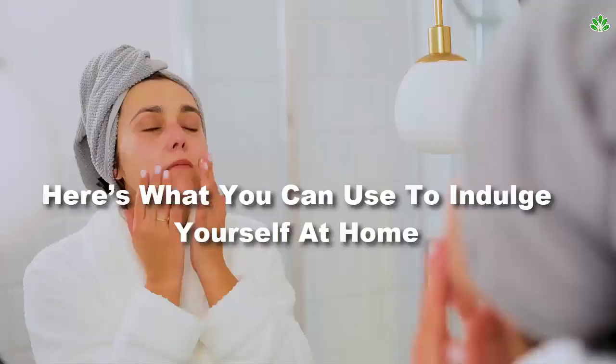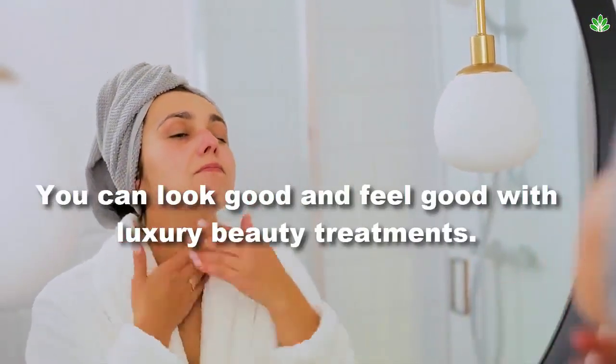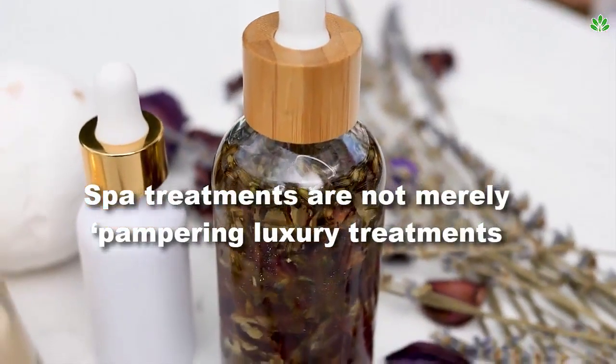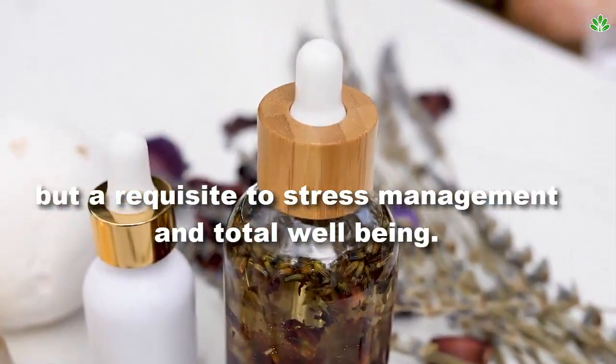Luxury beauty treatments — here's what you can use to indulge yourself at home. You can look good and feel good with luxury beauty treatments. Spa treatments are not merely pampering luxuries but a requisite to stress management and total well-being.